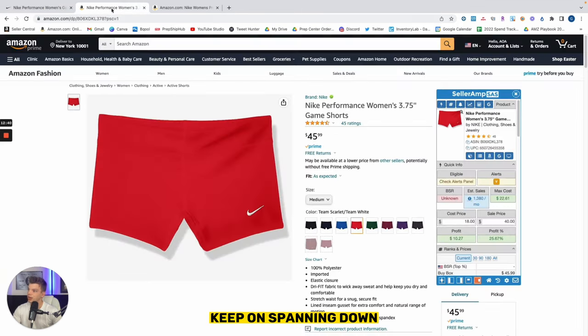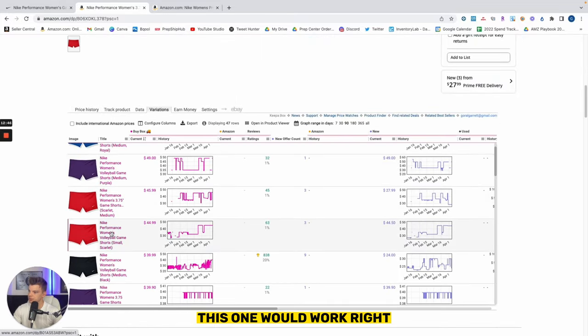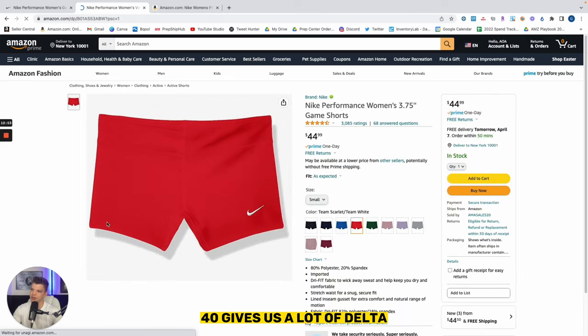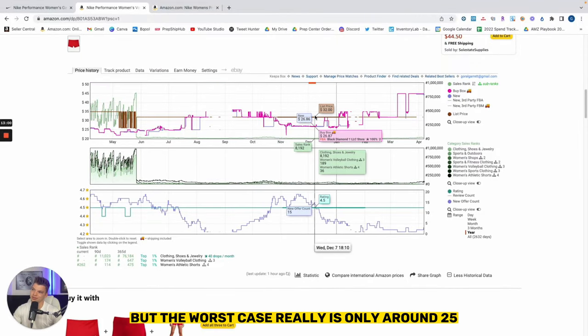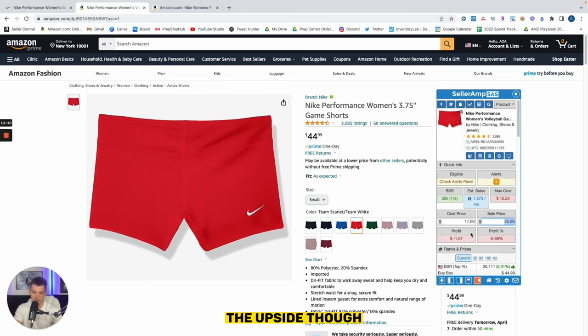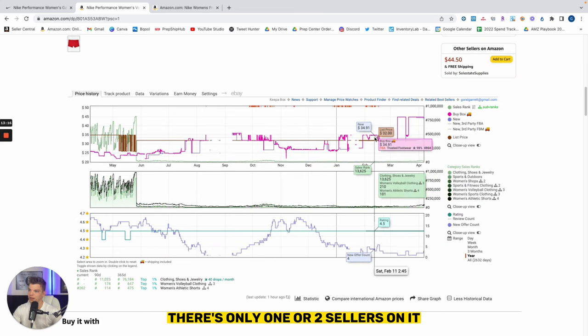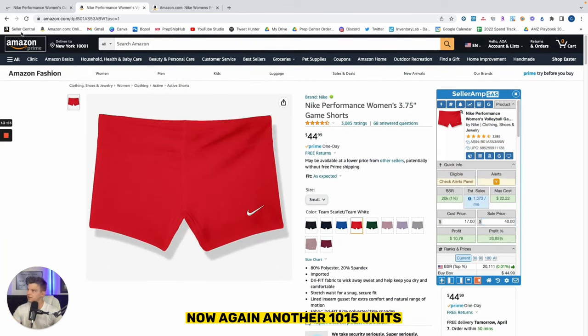Keep on spanning down. This one would work — we see pretty significantly over $40, which gives us a lot of delta, a lot of room for error. If that price did come back down, we'd be pretty covered. Worst case is only around $25 — it's going to lose a couple dollars if it drops that low. But the upside is pretty obviously spectacular — it's up to $45 with only one or two sellers on it. Even if we sell around $40 that's completely fine. Another 10 to 15 units — test it out — another $100 profit if and when they sell.